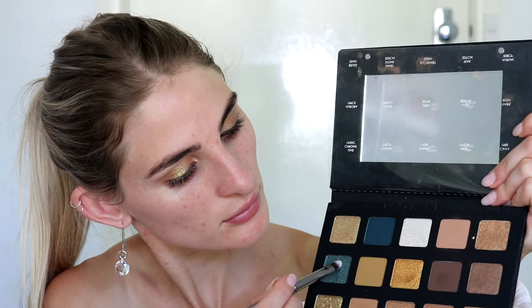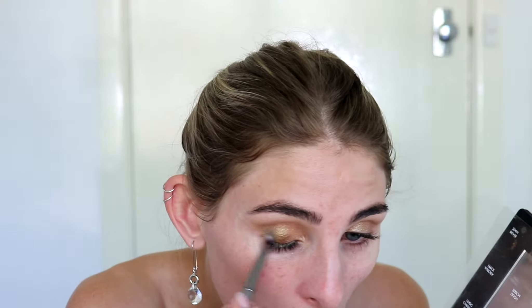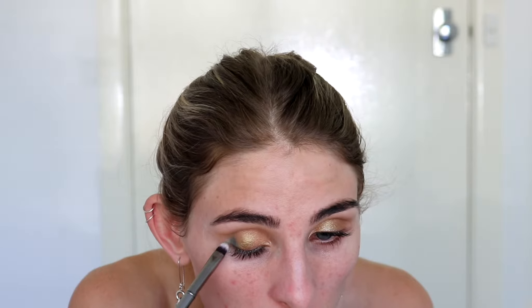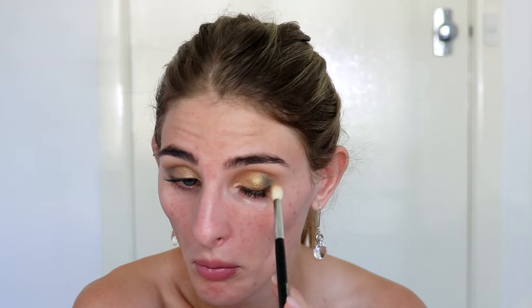Switching over to a Morphe brush, I wanted to play with the blues in this palette since I haven't touched them. I picked up the shade Aurora and just slightly took this color into the very outer corner, keeping it low. I kind of regretted doing this at first, but towards the end the look comes together nicely. I really like the blue with the gold - those two blue shades just add a little something more to the palette. I'm switching back to the blending brush to make sure everything looks smooth with no harsh lines, then repeating on the other eye.